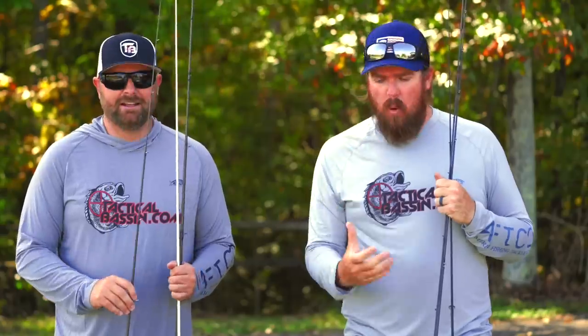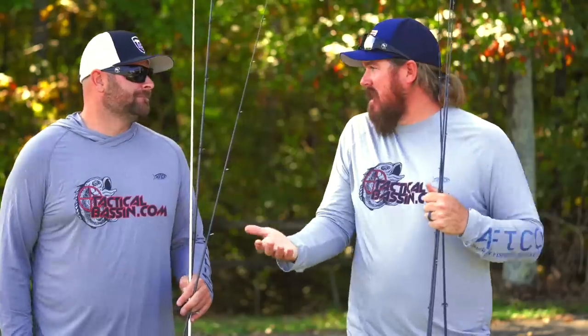We talk about rods and reels in every video. We focus a lot of time and attention on them because they're so important to consistent success. Putting the right bait on the right rod will put more fish in the boat. We've been getting a ton of questions — not just lately, all the time — about exact lengths, exact powers, what that's for, what bait should you throw on a seven foot medium versus a medium heavy.